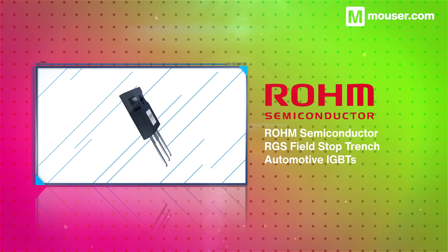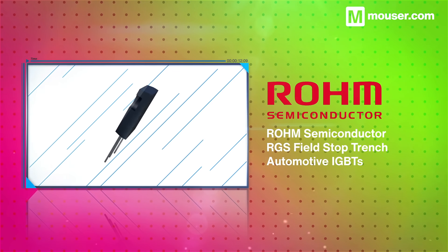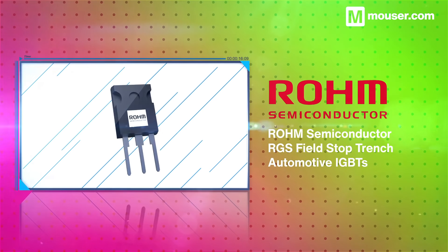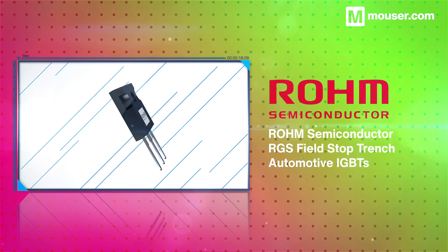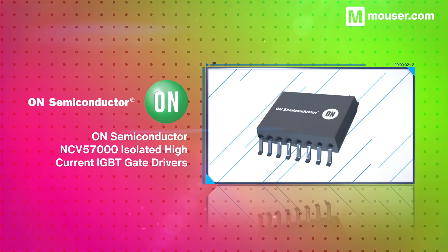Efficiency and range are key considerations when designing EV circuitry. Rohm Semiconductor's RGS Field Stop Trench insulated gate bipolar transistors are designed with loss mitigation in mind. Available in both 1200 and 600 volt ratings, they offer class-leading performance in a small package size.